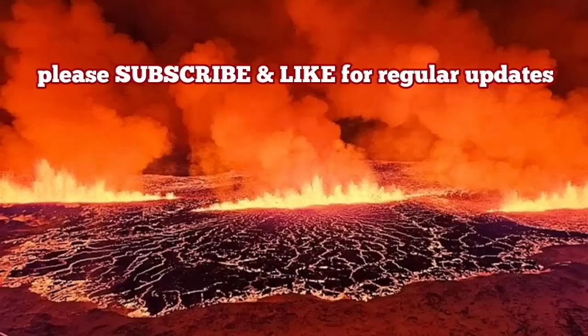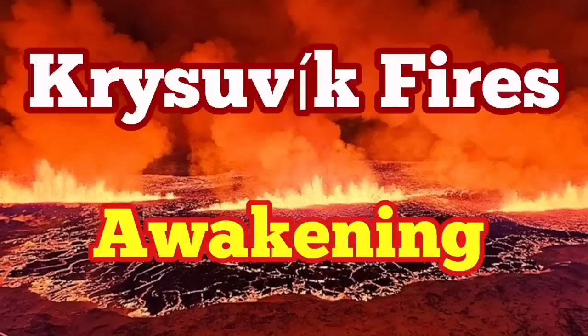Or what we saw in Cumbre Vieja. Hundreds of meters of ash and lava erupt into the air. When it happens, it will be big. It may reach Reykjavik. I have a video I will show you.